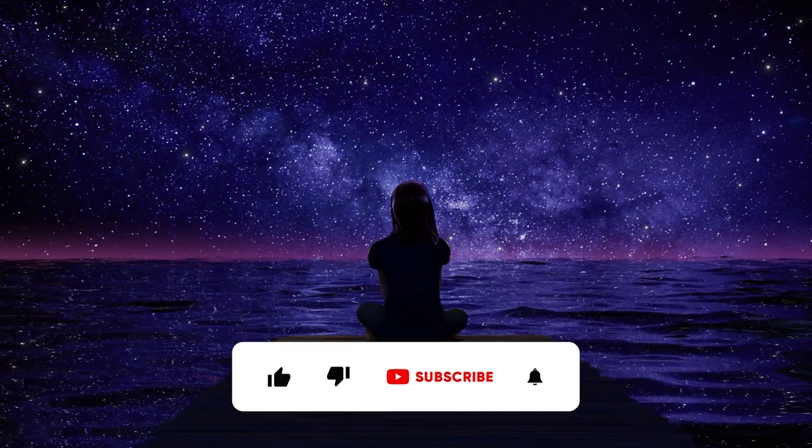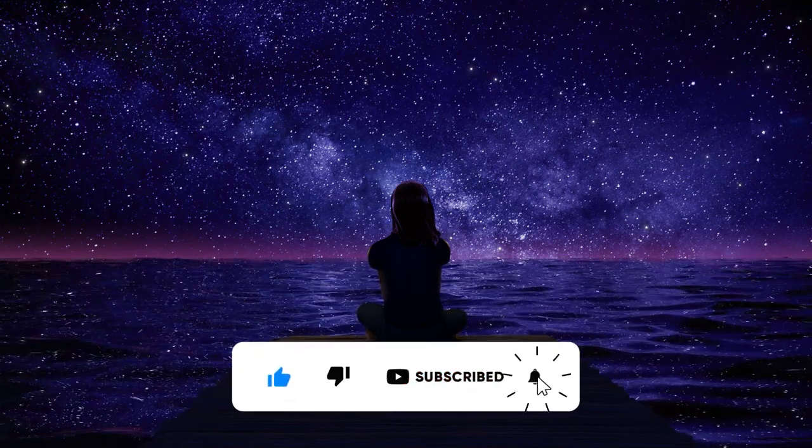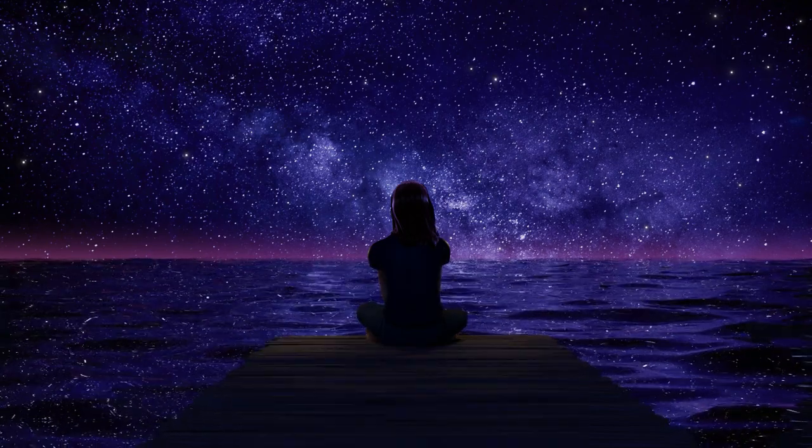That's all for this video. If you guys enjoyed, I'd really appreciate it if you left a like, subscribed, and tell me in the comments how these hacks have helped you out and if you have any of your own.